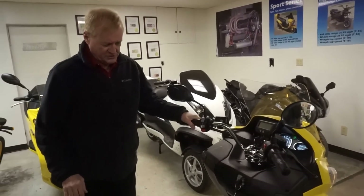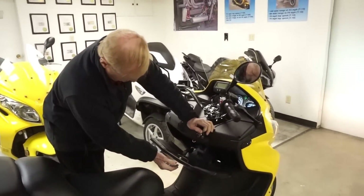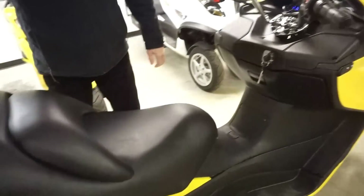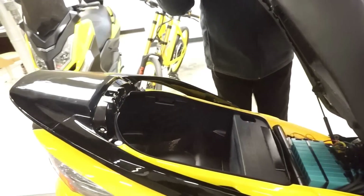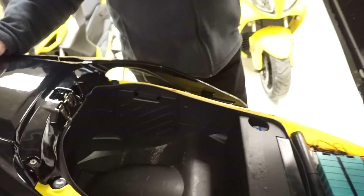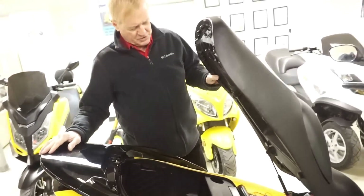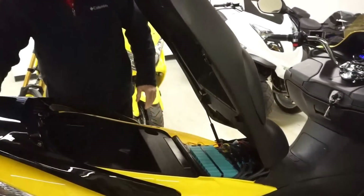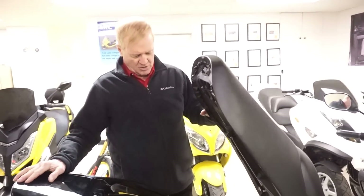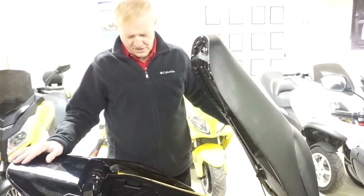The bike has storage areas in the front and an exceptionally large storage area under the seat. One of the features of these bikes is that we try to put everything that you would need to access for testing and diagnostics right there — it's like opening the hood on your car. Any place that you need to take a voltage reading or check if something is behaving properly, you can do all of your diagnostics right there.